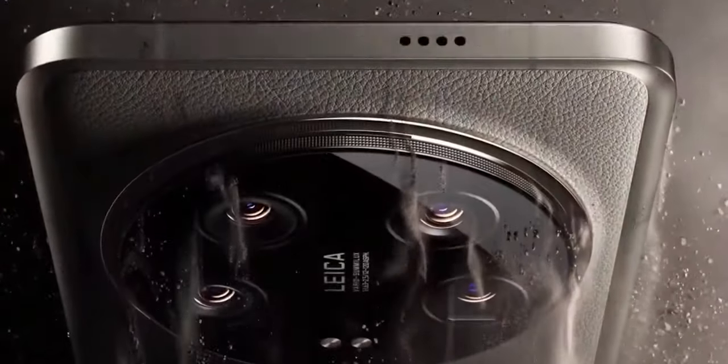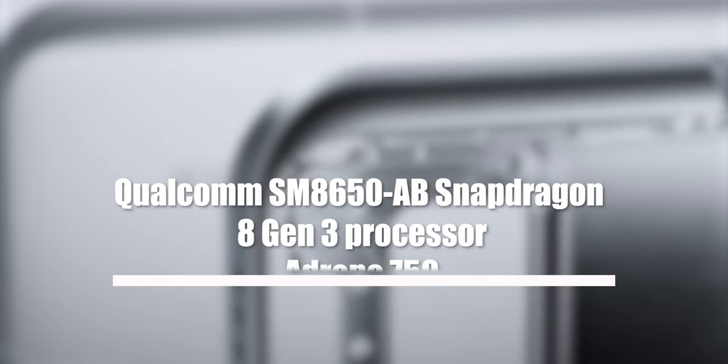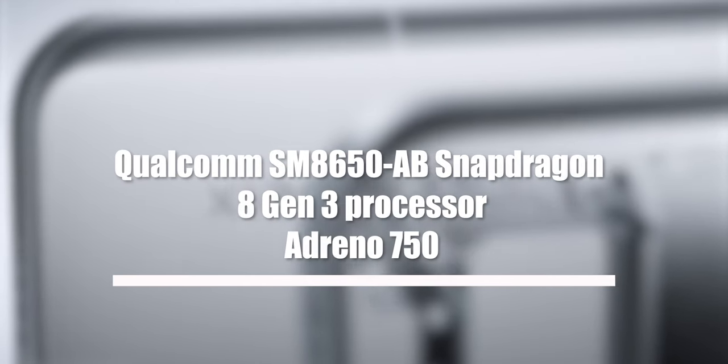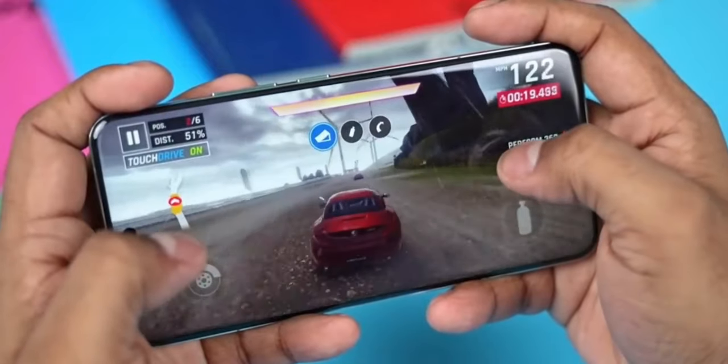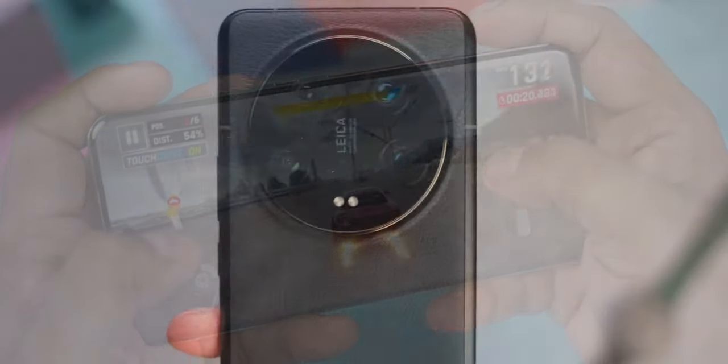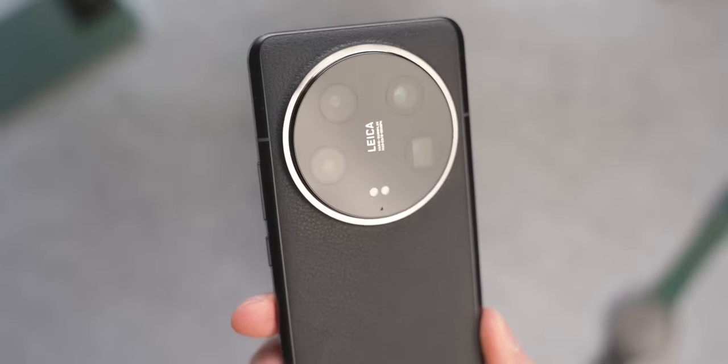Performance. Underneath the hood, the Xiaomi 14 Ultra is a powerhouse, featuring the Qualcomm SM-8650-AB Snapdragon 8 Gen 3 processor and Adreno 750 GPU. Apps open instantaneously, multitasking is a breeze, and even the most demanding tasks are handled effortlessly. Whether you're a productivity aficionado or a hardcore gamer, the Xiaomi 14 Ultra will exceed your expectations with its blazing speed and responsiveness.